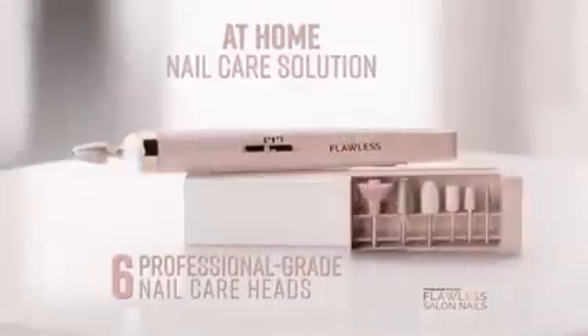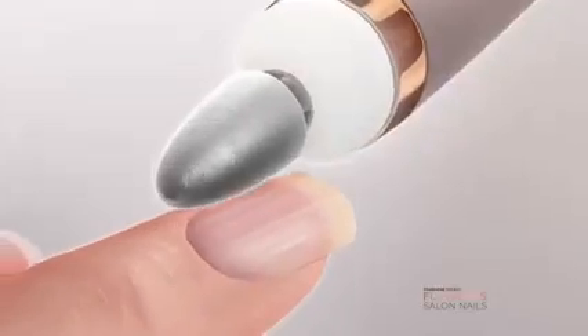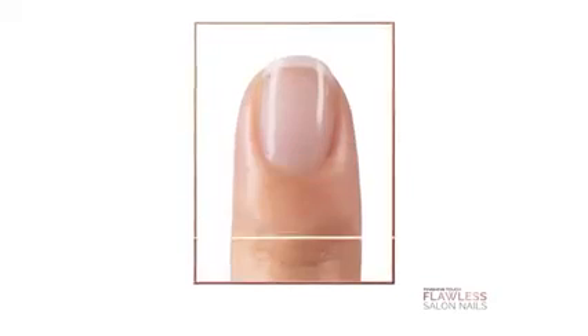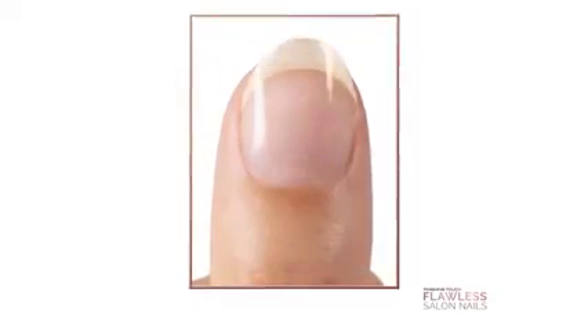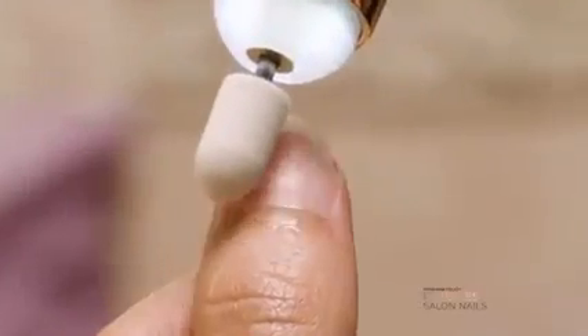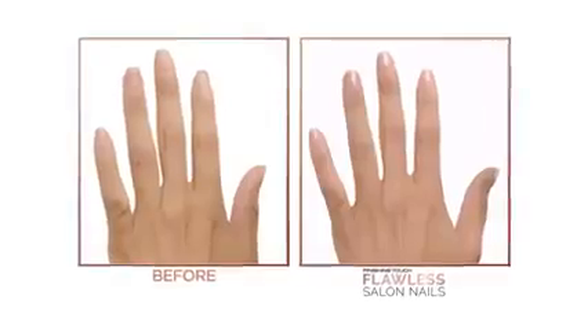With six professional-grade nail care heads, Flawless Salon Nails help smooth unsightly ridges. Chipped nails are now perfectly shaped and filed, rejuvenate damaged nails, and remove gel residue easily. Even drab nails are smoothed for an instant shine. Clean up cuticles and buff and smooth for ready-to-polish nails.